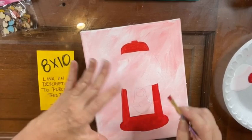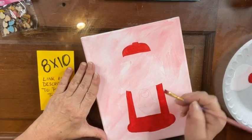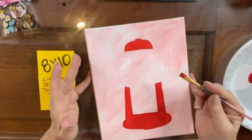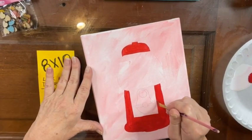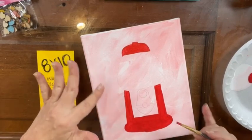What I'm going to use for that center part of the gumball machine is silver, just a silver metallic, because those things are usually silver metal.